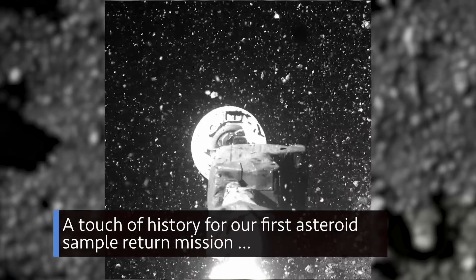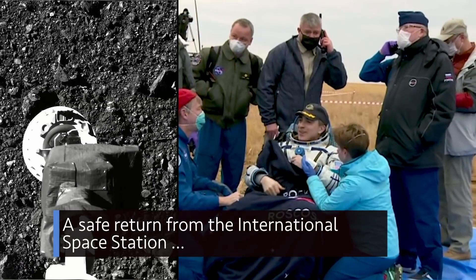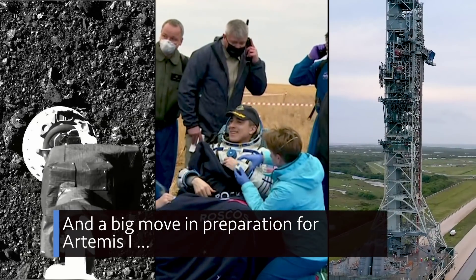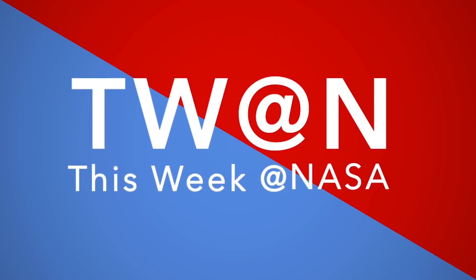A touch of history for our first asteroid sample return mission, a safe return from the International Space Station, and a big move in preparation for Artemis 1 – a few of the stories to tell you about this week at NASA.